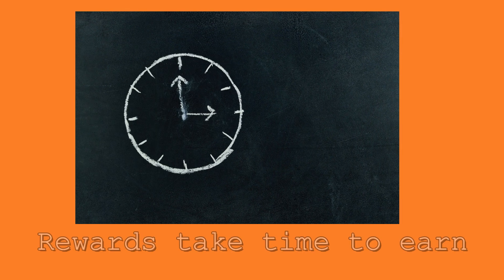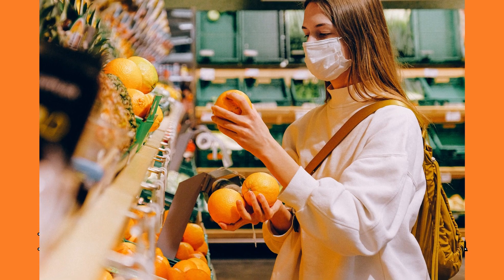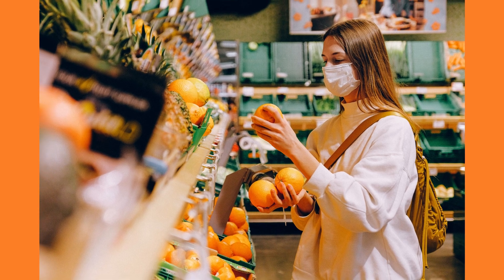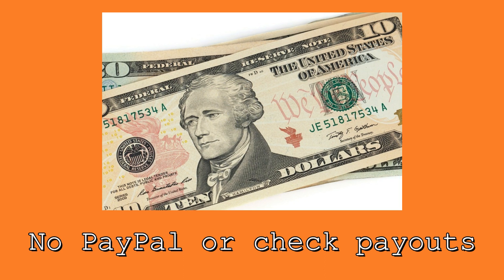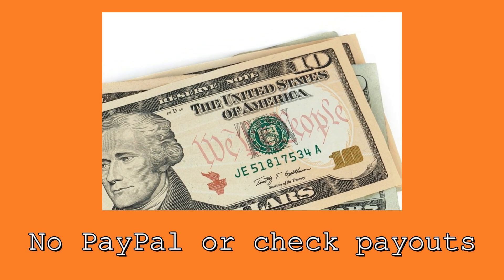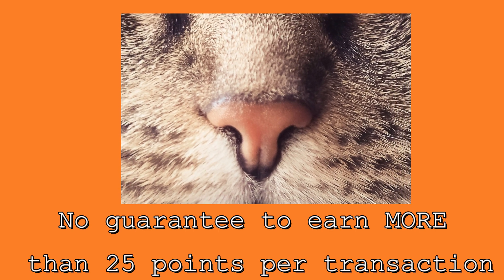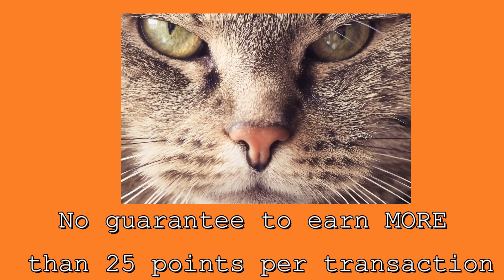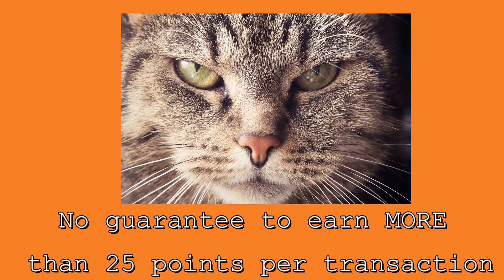Disadvantages: it takes time to accrue enough points to redeem a gift card, and it depends on how often you're shopping. If you're not shopping that often, you may not be accruing many points. I also like receiving cash — even via PayPal — and that's not something Fetch offers; they don't offer check rewards or PayPal payments. Another annoying disadvantage is that sometimes you only get the minimum 25 points even if your purchase was over a couple hundred dollars, because what really matters is which brands you purchase.